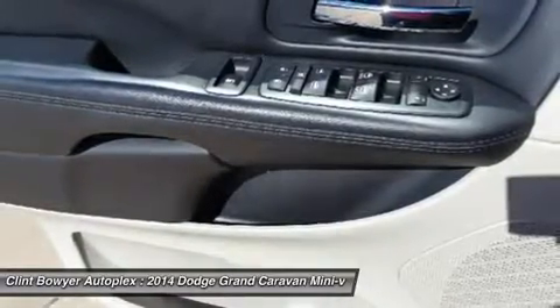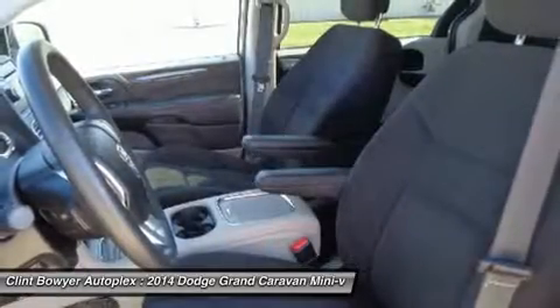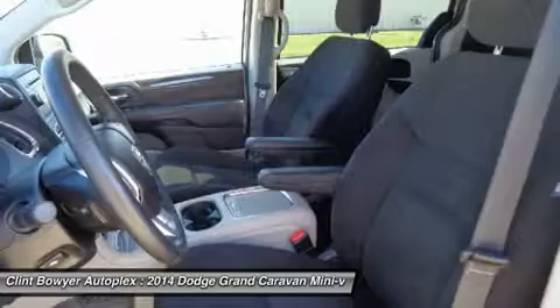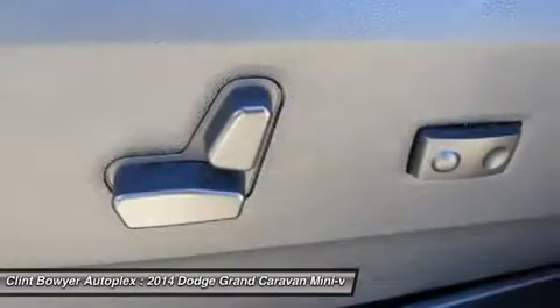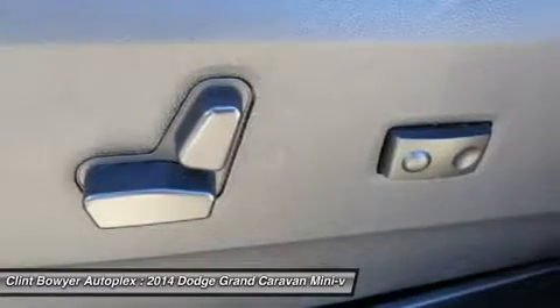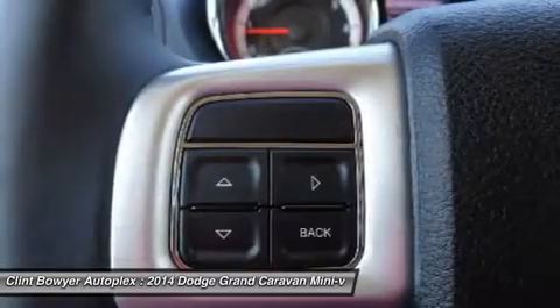Experts at KBB.com's review say the Grand Caravan features a smooth and powerful V6 engine that deals well with full loads and three-way merges, a nicely finished interior that includes attractive ambient lighting, and a very affordable price.